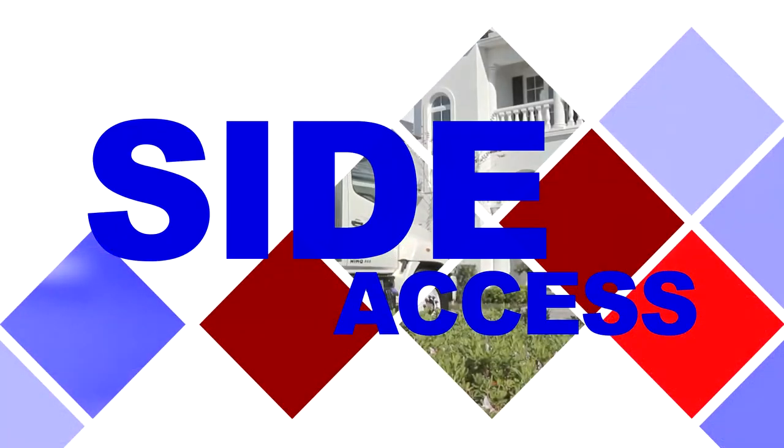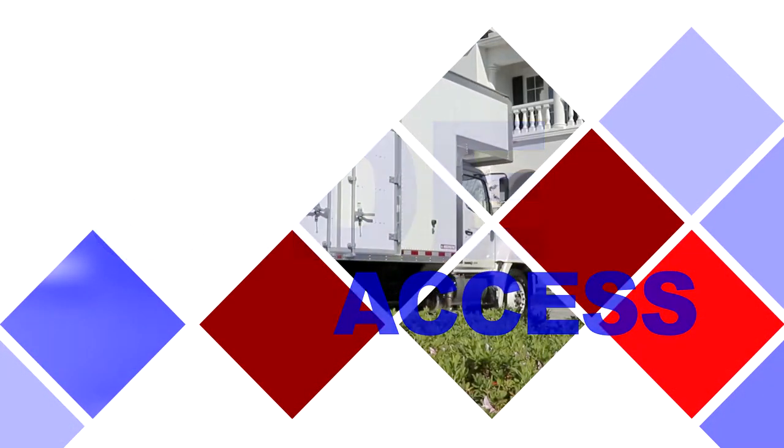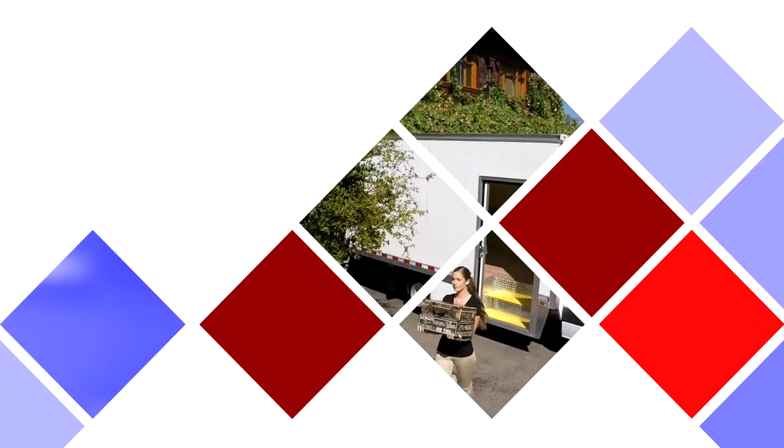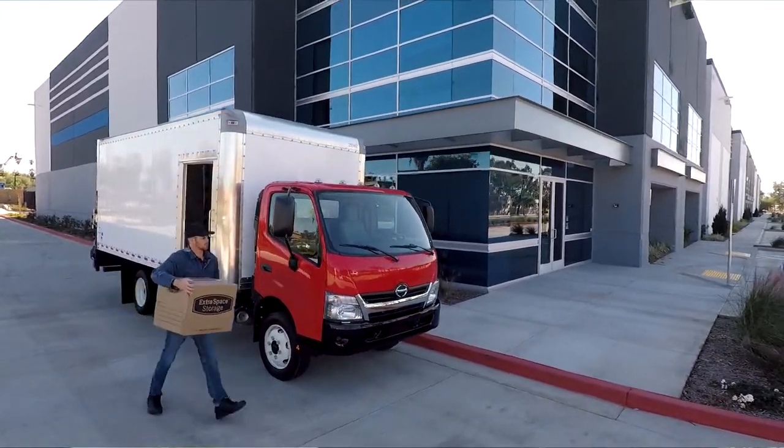Morgan Truck Body's long-standing reputation for innovative design is evidence of a distinctive ability to understand your needs, such as the ability to access cargo at points other than from the rear of your truck.